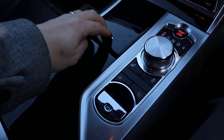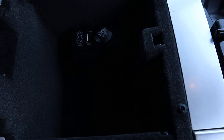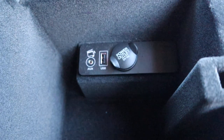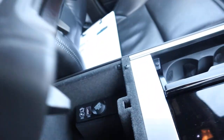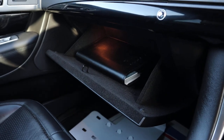A couple of cup holders and some storage, and then you've got more storage and your USB, auxiliary, and 12 volt inlet there. Apologies for the camera just focusing. Glovebox on this model as well.